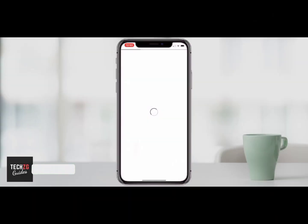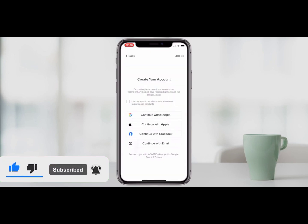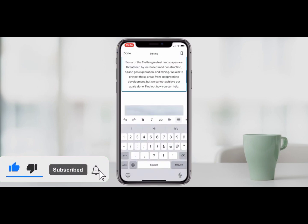Number four is Squarespace. Squarespace is a web builder that lets you create and customize your own site. The app is straightforward and easy to use, with a range of templates to choose from. Like every other website builder, the app lets you do things like drag and drop elements and all that.